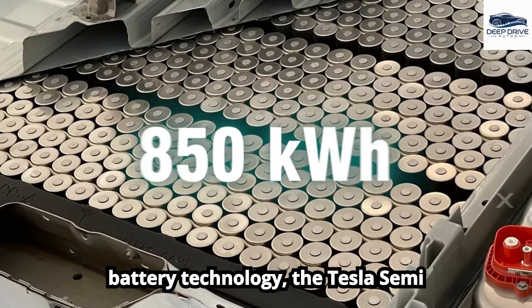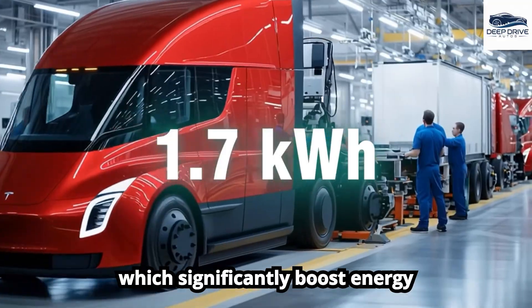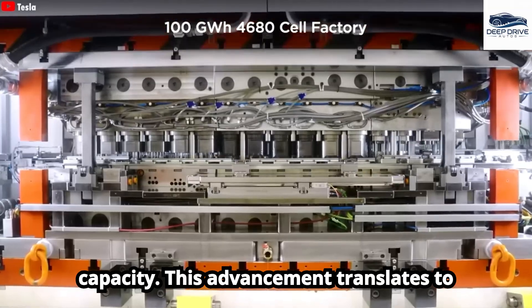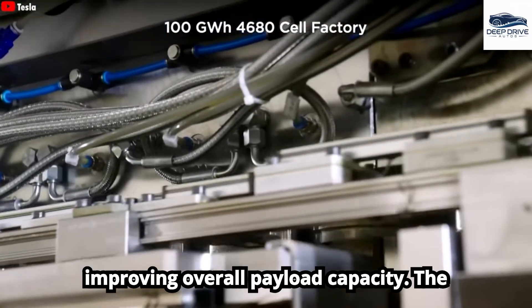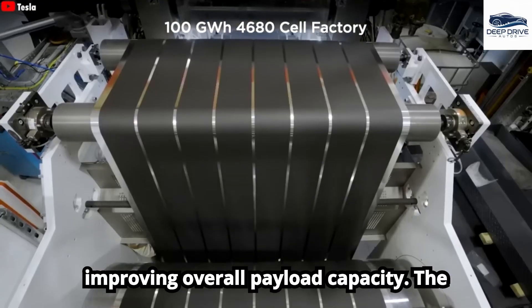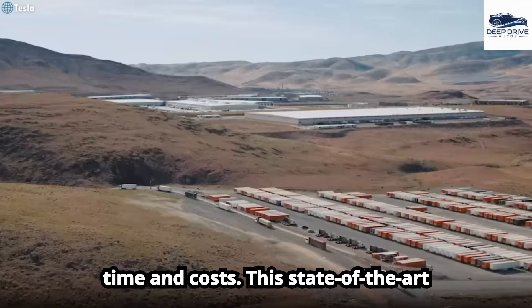Revolutionizing battery technology, the Tesla Semi employs larger 4,680 cells, which significantly boost energy capacity. This advancement translates to longer ranges and lighter vehicles, improving overall payload capacity.